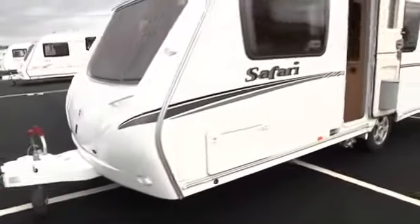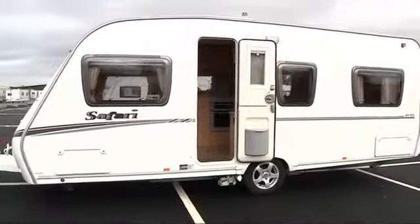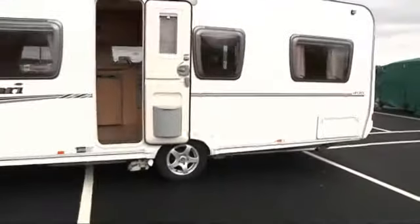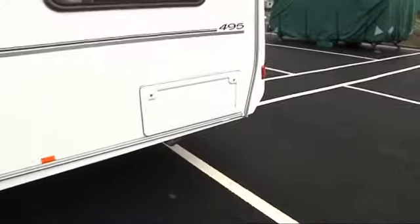On this side you'll see we have the external gas barbecue point with a wet locker. In the wet locker will be a 240 volt socket. Towards the rear of the van there is an access locker which will take you underneath the fixed bed, ideal for the likes of your garden furniture, sun loungers, etc.